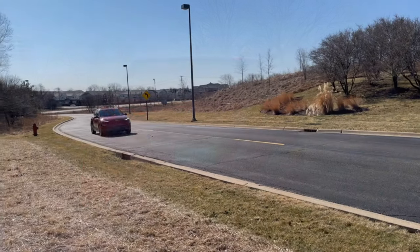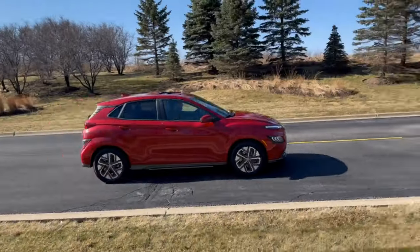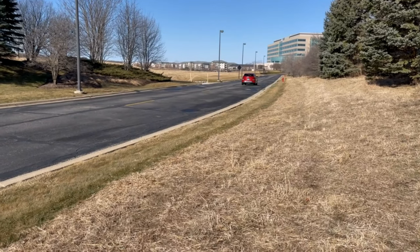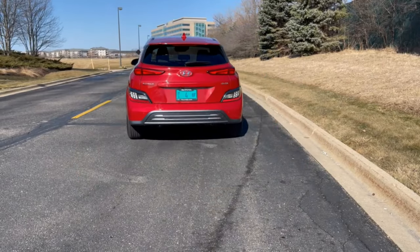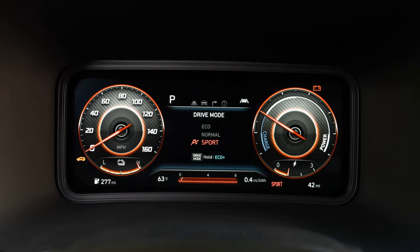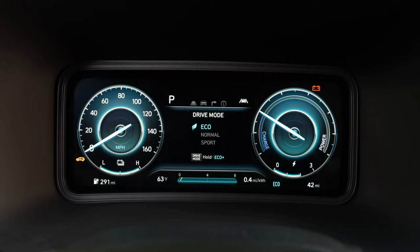The Kona Electric offers a fair amount of pep in its acceleration, delivering 201 horsepower and 291 pound-feet of torque, which is enough to propel it from 0 to 60 in around 7.6 seconds. There are three different driving modes known as Comfort, Eco, and Sport, which can be easily adjusted.